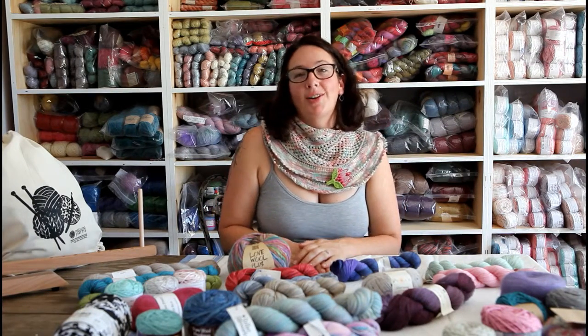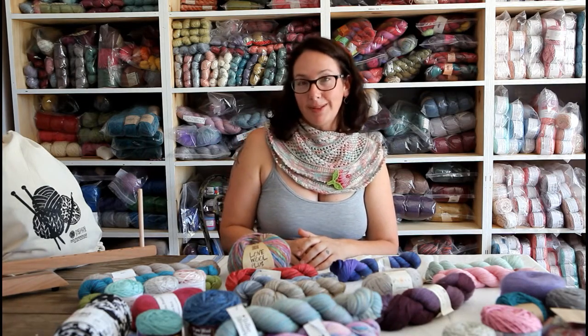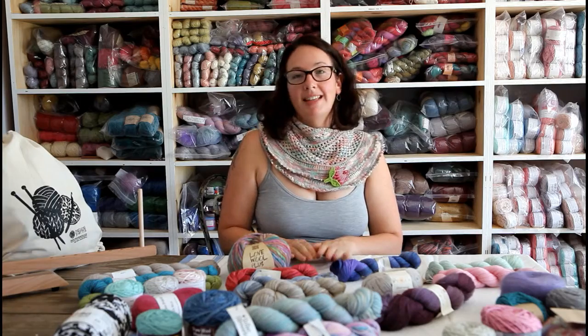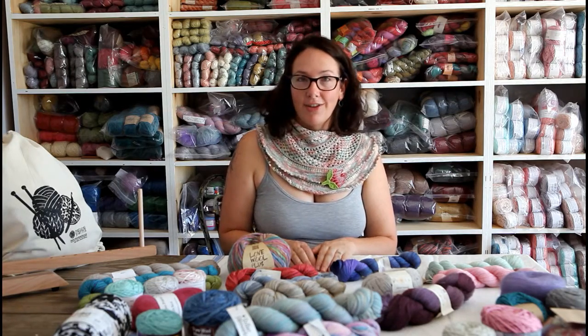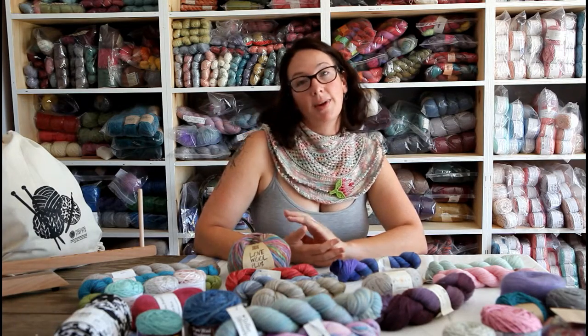I'm very proud to stock a range of South African hand-dyed yarns. The first one I'm going to tell you about is Nurturing Fibers. Nurturing Fibers is hand-dyed near Cape Town in South Africa. She currently has a range of various wool weights, so there's a lace weight,